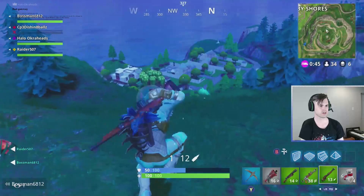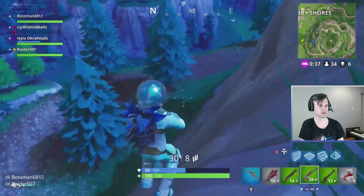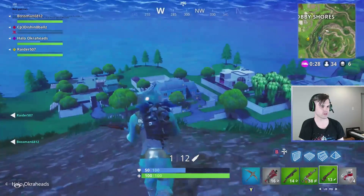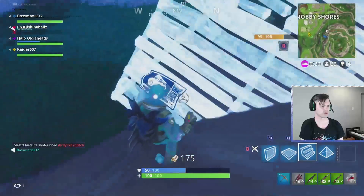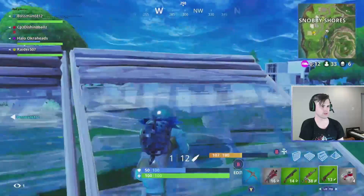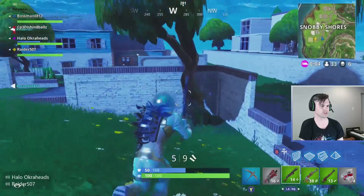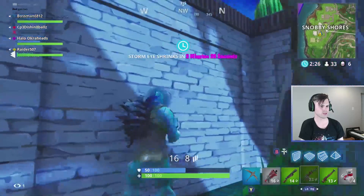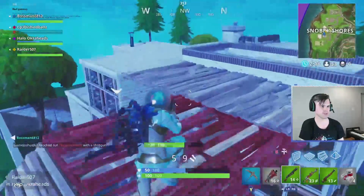Oh, there's a drop. He's in Snobby on the blue house. Yeah, I see him. Let's just get him together — he's going to have full shield. He's in this blue house though. Oh, there's two people — unless he just got a bush. All his shield is gone. Is it two teams? No, there's another person. Did you knock him? Yeah, I knocked him.